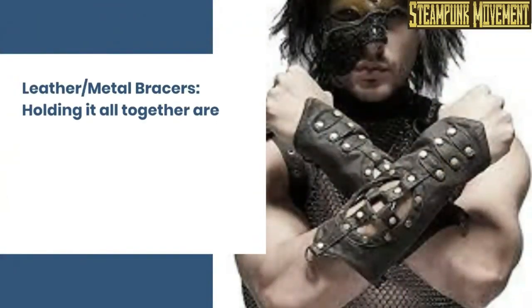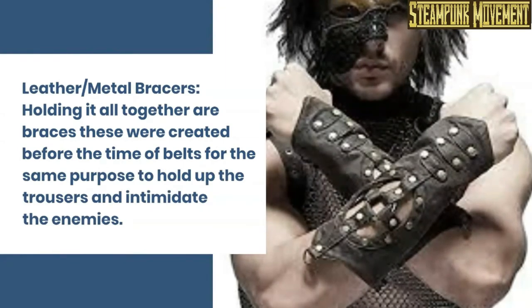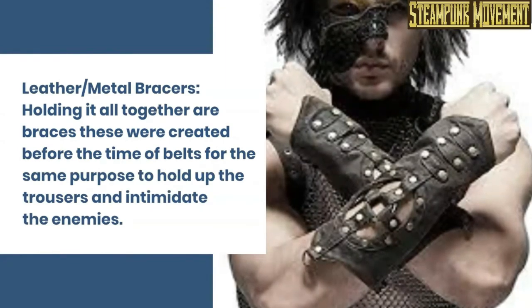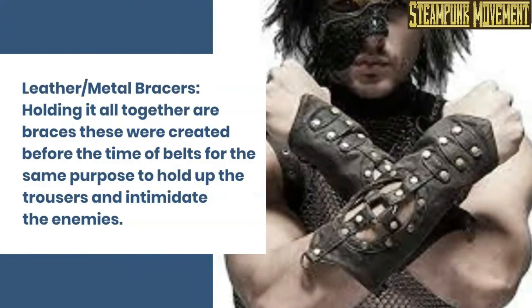Leather or metal braces. Holding it all together are braces — these were created before the time of belts for the same purpose: to hold up the trousers and intimidate the enemies.